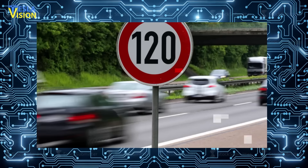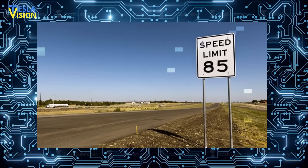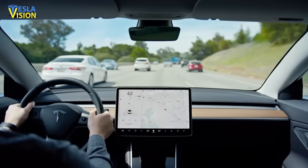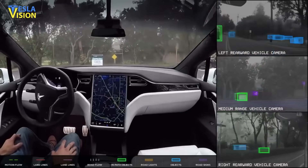The release notes for the new FSD Beta update also mention speed assist improvements, which activate the vehicle's camera to read speed limit signs and thus increase the accuracy of the speed limit data. The release notes also talked about FSD Beta Version 9's driving visualization improvements and cabin camera.